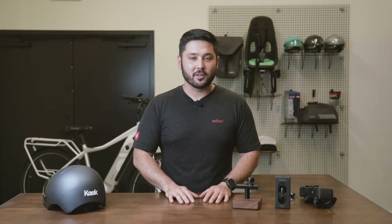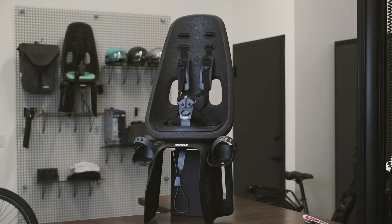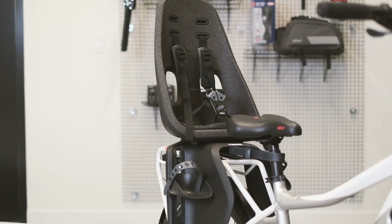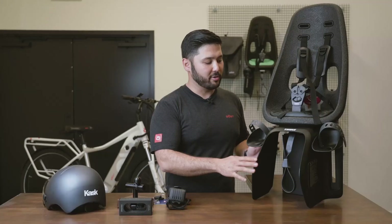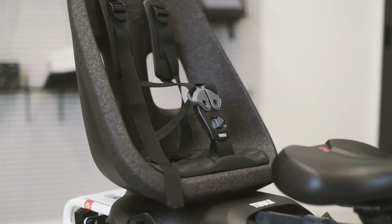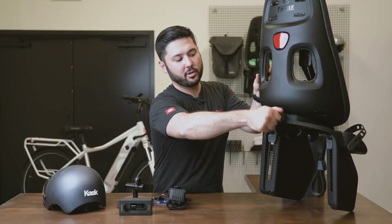Another piece that's been commonly asked about is child seats. We chose this child seat by Thule because it looks great, performs well, and is first and foremost safe. As a father of a three-year-old myself who rides pretty much daily with her in the back, I use this seat every day. What I love about it is the easy connect, adjustable height, simple trigger lock installation, and it's available in multiple colors.